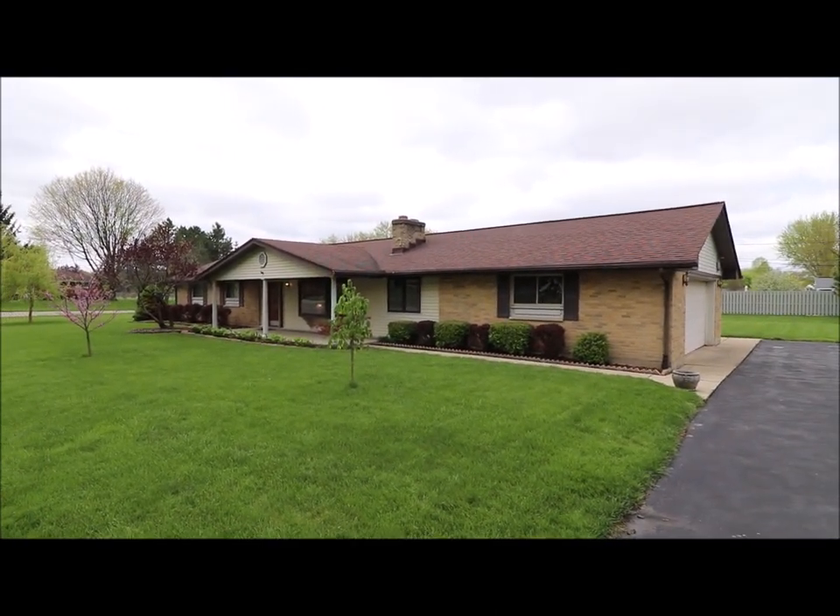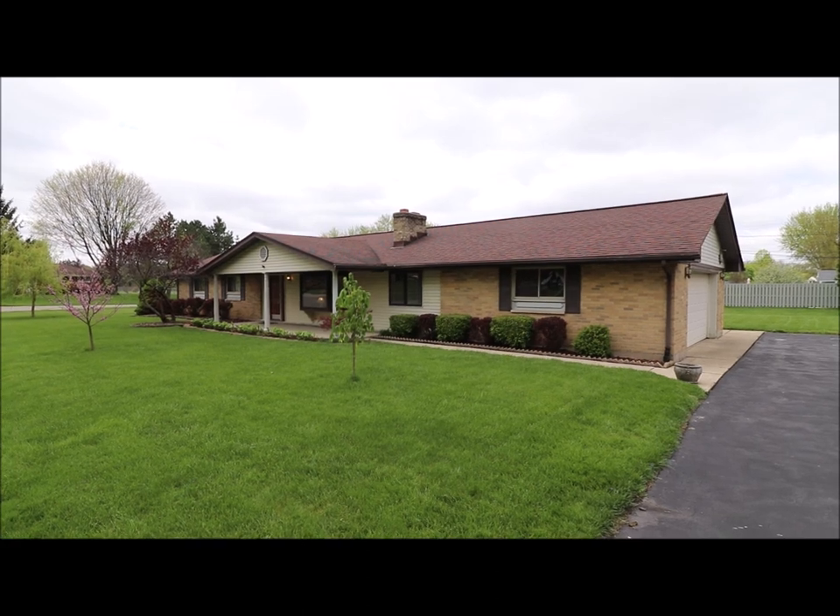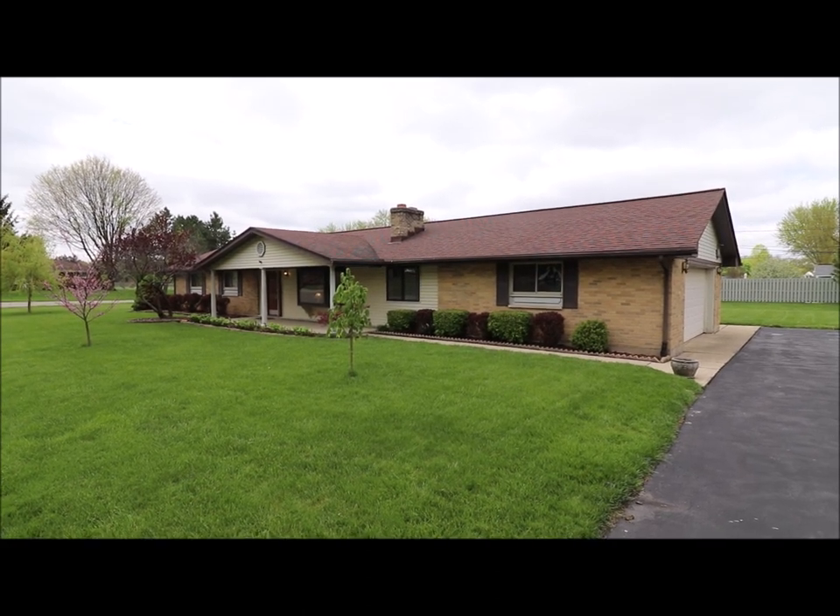We have dimensional shingles. The roof's about 10 years old, so really good shape there.